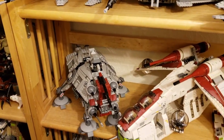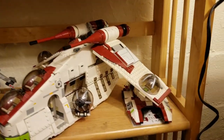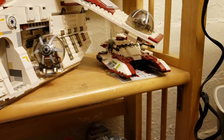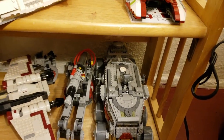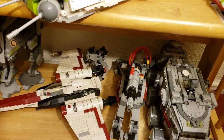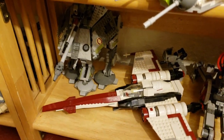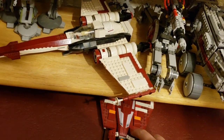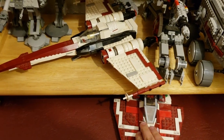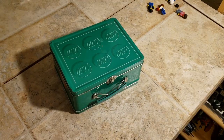The next shelf we have our AT-TE, our Gunship, and a Republic clone tank without the stickers on it for some reason. On the final shelf we have the Turbo Tank, an ion cannon, a little walker in the back that was custom-made by Taylor, a Z-95 Headhunter, and an AT-DP. Underneath this shelf we do actually have our other Old Republic Jedi Starfighter — we just haven't found a spot for it yet.